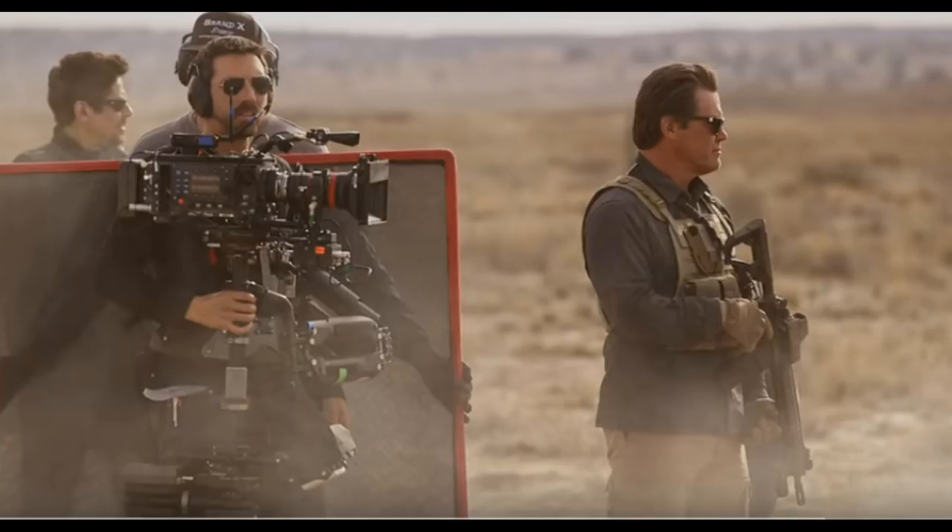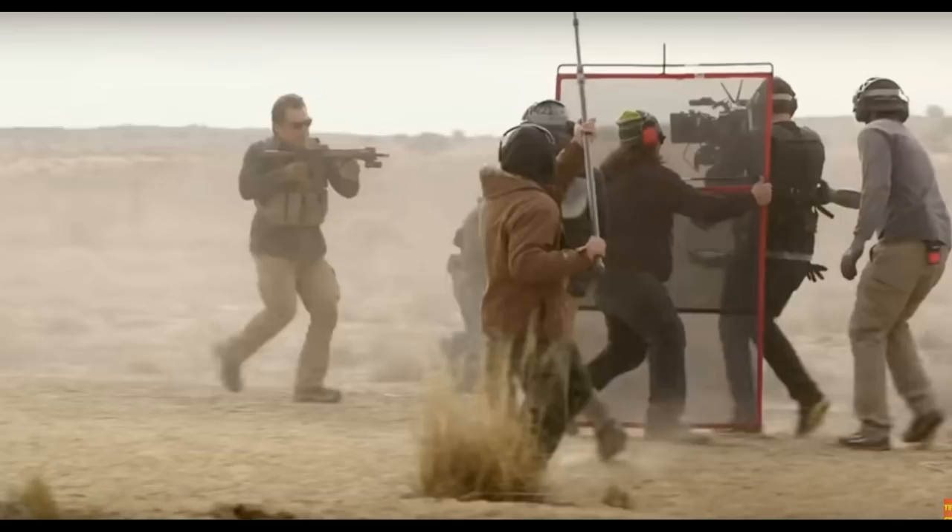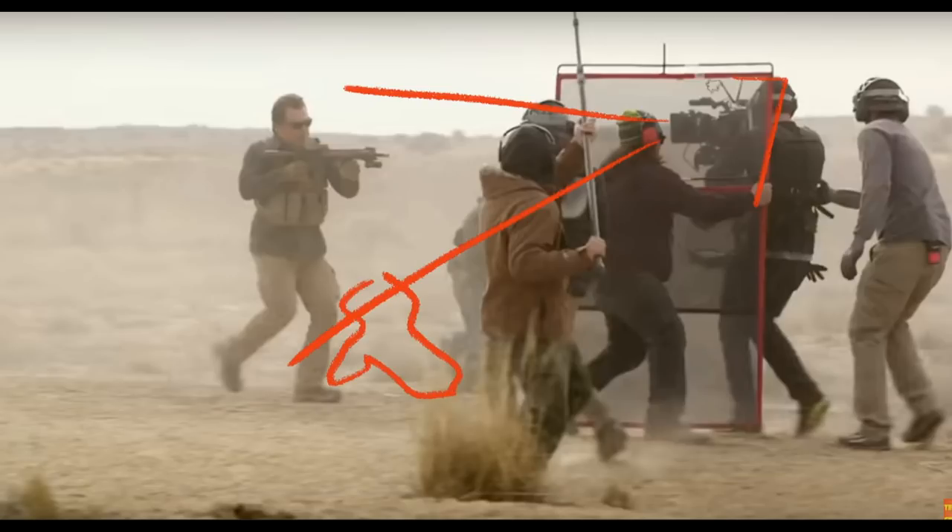Here we have the Alexa XL with Master Primes on a Steadicam. If you see this, it's actually a diffusion frame — not to give a negative feel to the actor, but to hold next to the camera so that in the camera's shot of Josh Brolin, we don't get an outline on the ground of the guy holding the camera. It's really just acting as a sunswatter to diffuse the shadow. You can see how we have our operator, someone spotting him, a person running backwards holding these double two-frames, and the sound recordist — they're all wearing ear protection because Josh Brolin is firing his rifle.